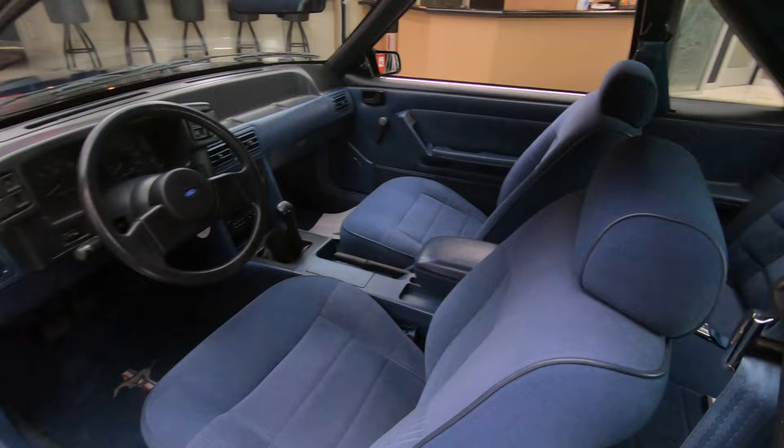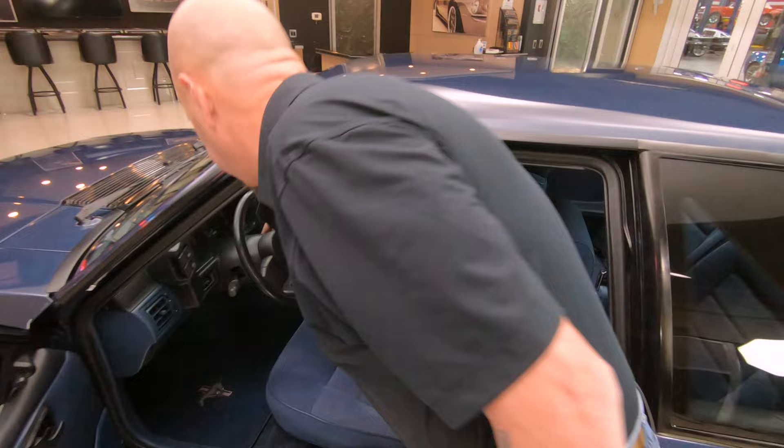And look at the interior. As you can see, it doesn't look like it was ever sat in. They took some killer care of this baby.